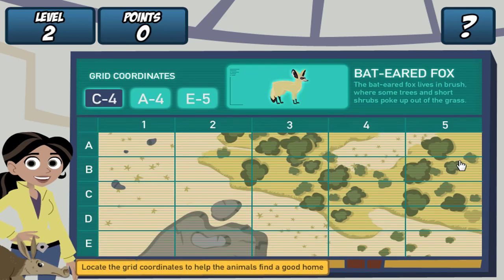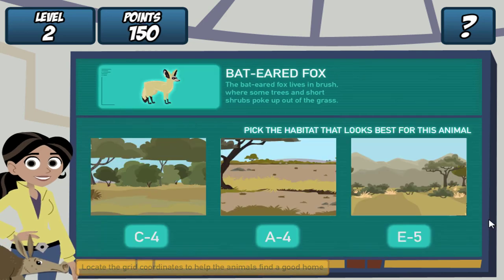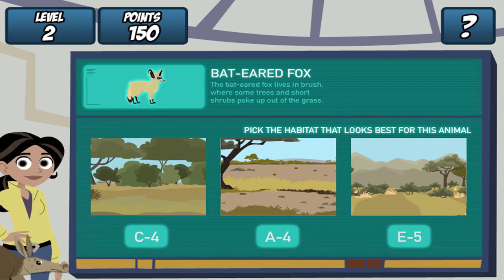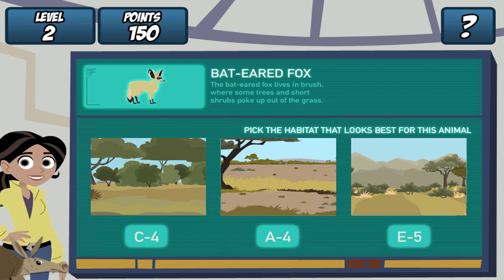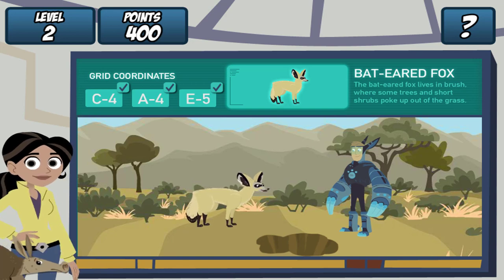Remember, find the grid coordinates on the map and click it. Great! Where should we dig the hole? The bat-eared fox lives in brush, where some trees and short shrubs poke out of the grass. Let's see if our creature pal likes it. Martin, drum roll, please! Great job! She likes it!